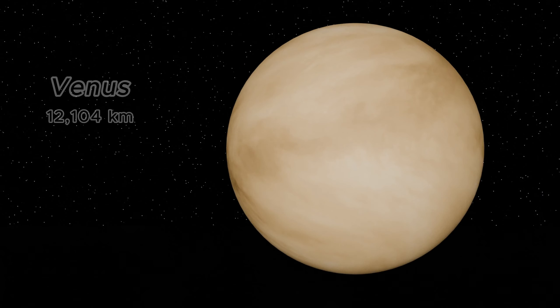Venus, our so-called sister planet, is nearly the same size as Earth with a diameter of 12,104 kilometers. Its thick clouds of sulfuric acid make it the hottest planet in our solar system.